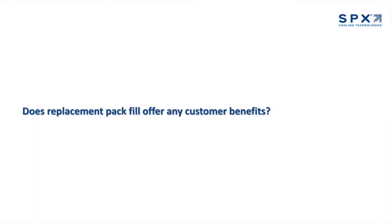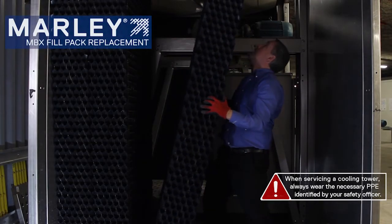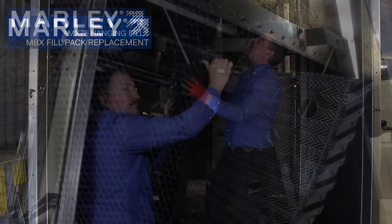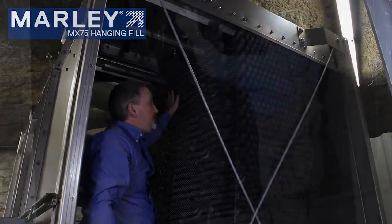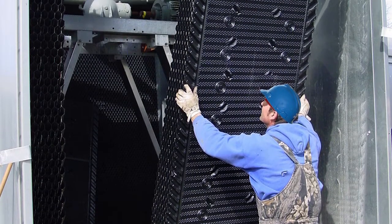And does replacement pack fill offer any customer benefits? Pack fill does offer advantages in terms of labor savings. Packs can be quicker to install on a tower versus hanging the sheets, which is attractive to some customers and especially to contractors. However, many customers and contractors don't realize that the potential performance of the cooling tower is suffering by opting to use the pack fill.